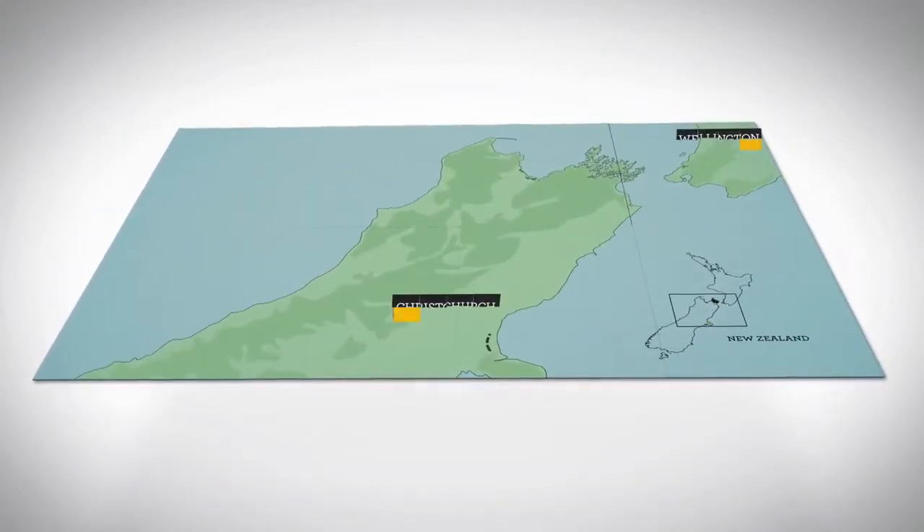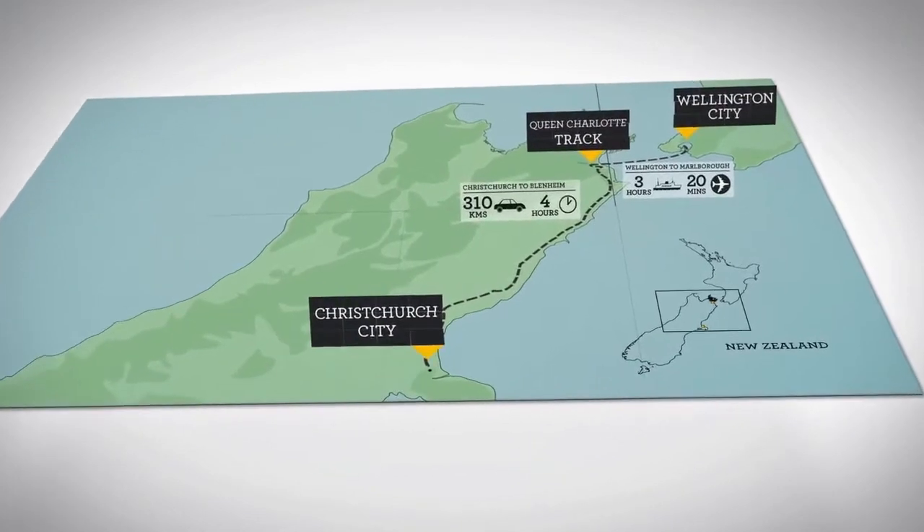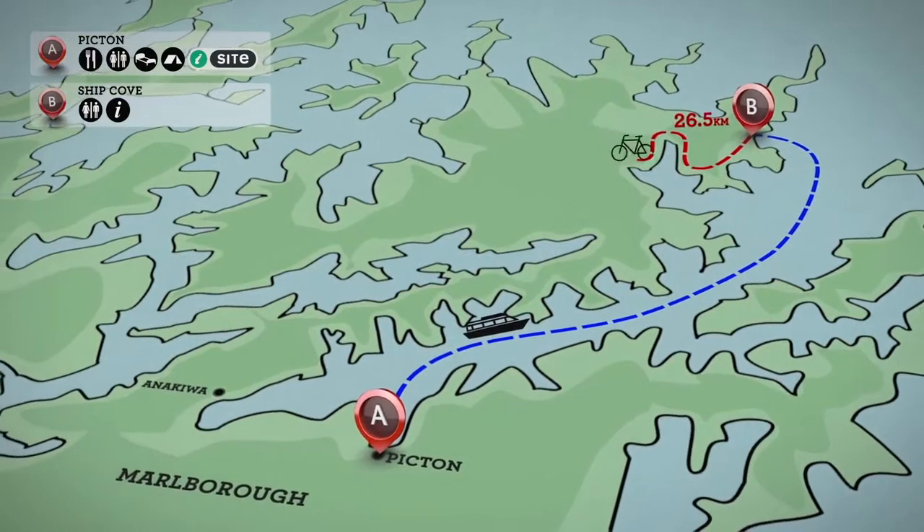Located in New Zealand's picturesque Marlborough Sounds, biking the Queen Charlotte Track is to follow in the footsteps of our earliest Polynesian and European explorers — an immersion and discovery through 70 kilometres of mythical landscape.